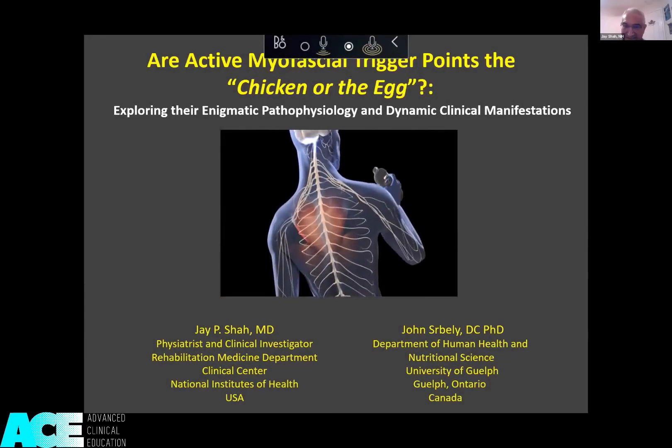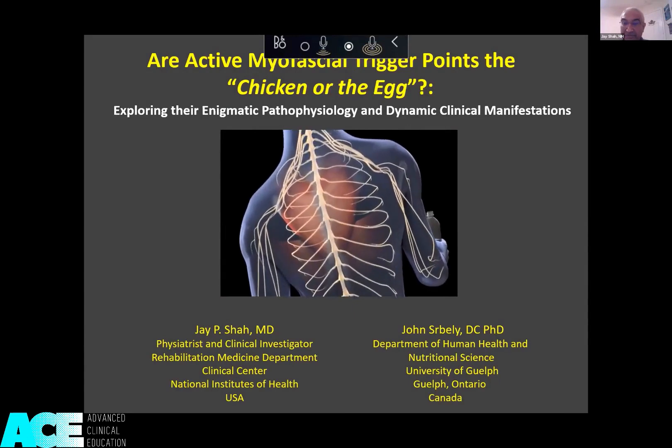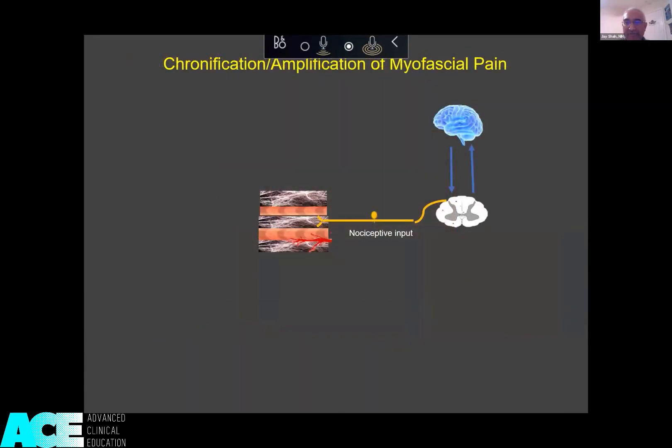This concept of chicken or the egg — is the trigger point primary? Is it secondary? Is it some sort of physical sign of something else? What's happening when myofascial pain becomes chronic and becomes amplified?